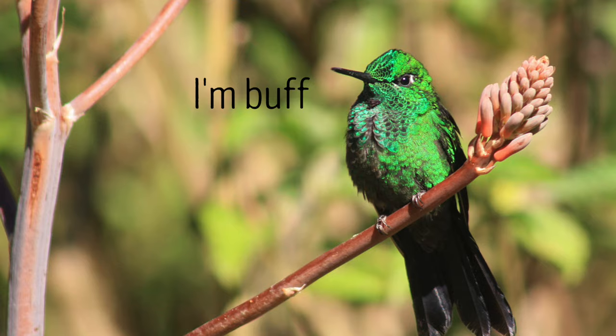Although they're incredibly small, they're actually quite muscular. 25 to 30% of a hummingbird's weight comes from their pectoral muscles. That's the broad muscle across their chest that's primarily responsible for flight.